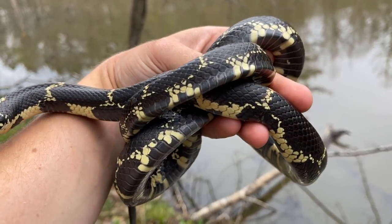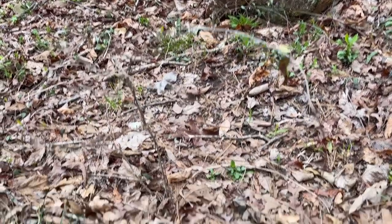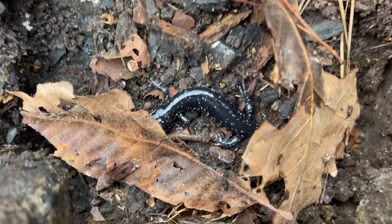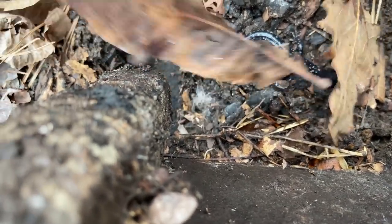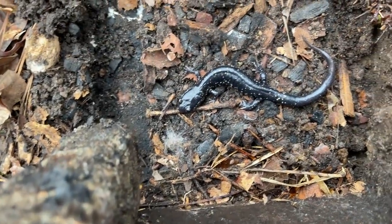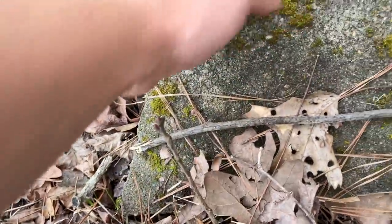Just flipped a nice big slimy salamander under this cinder block — figured I'd show him real quick. He's got pretty reduced spotting, which is interesting. Move these leaves off of him. Really cool — I'm just going to put that back down. He's in that nice little space right there.